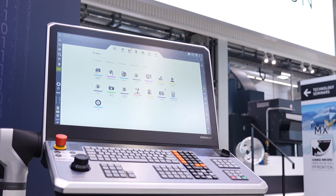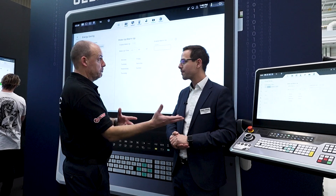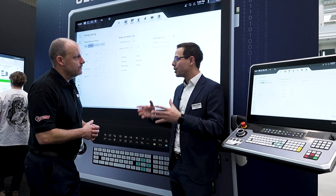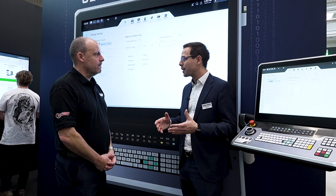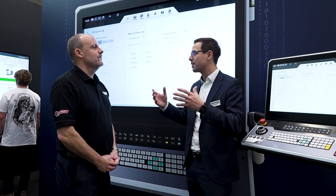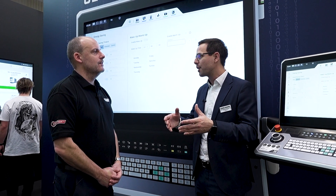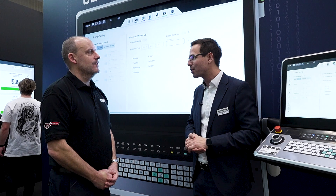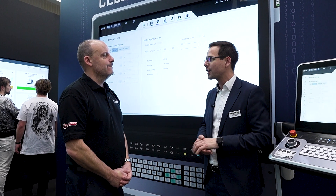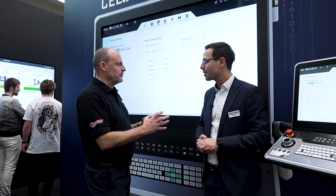The biggest advantage to using the cloud is that it reduces the maintenance efforts on the customer side. The customer doesn't need to run a server, doesn't need a very big IT infrastructure or people to support it. Everything is done by ourselves and our colleagues at Microsoft — we run the cloud, and the customer just signs in, like you do on your iPhone with iCloud.